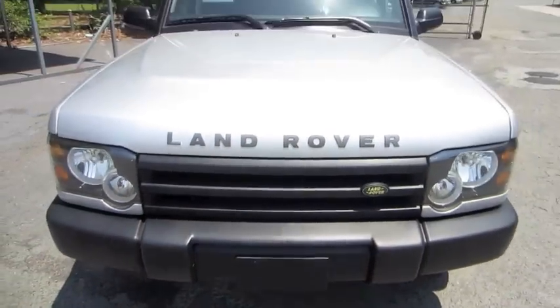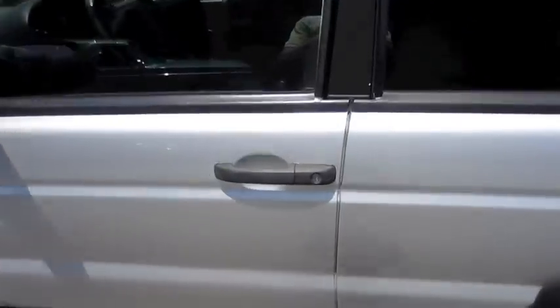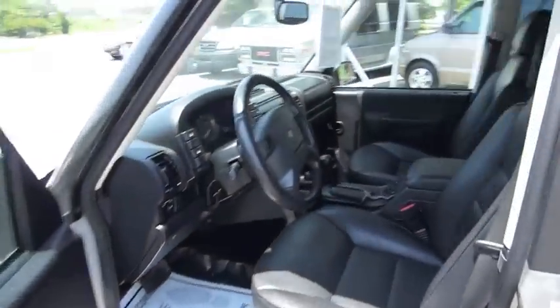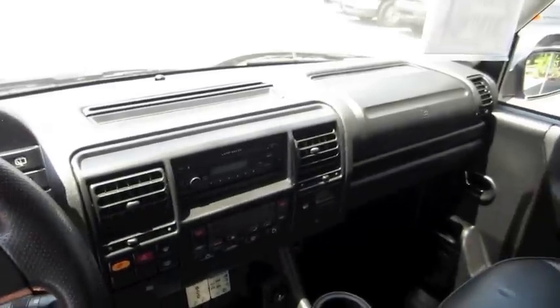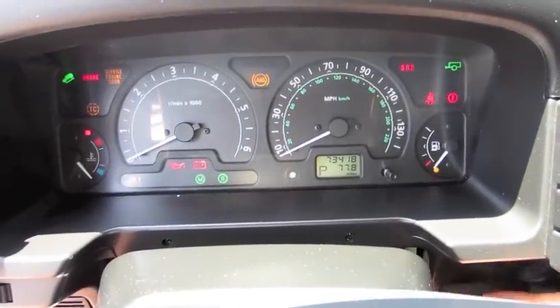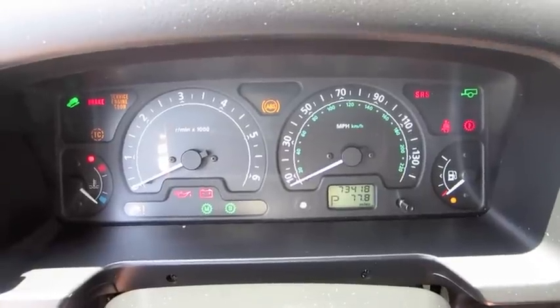So without further ado, let's get it started up and let it run. It's a silver exterior with black leather interior. 73,000 miles.